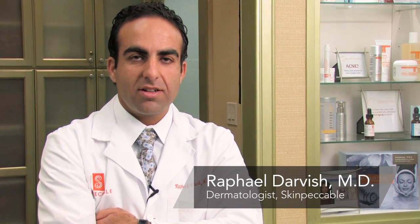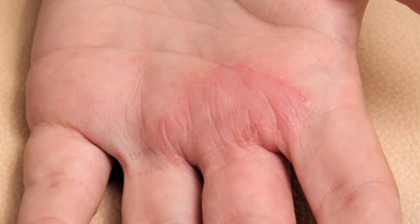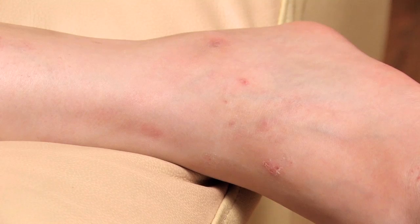Hi, I'm Dr. Rafael Darvish with SkinPackable Dermatology and Cosmetic Laser Center here in Los Angeles, California. I'm here today to discuss with you how to treat severe eczema. Eczema is an inflammatory condition on the upper layers of the skin. Sometimes it's triggered by different things such as stress, and sometimes it's just there regardless of any particular trigger.